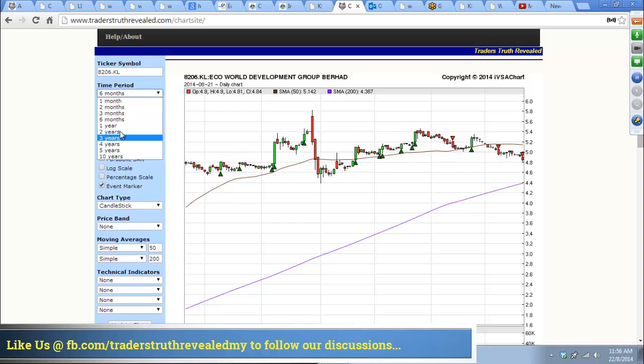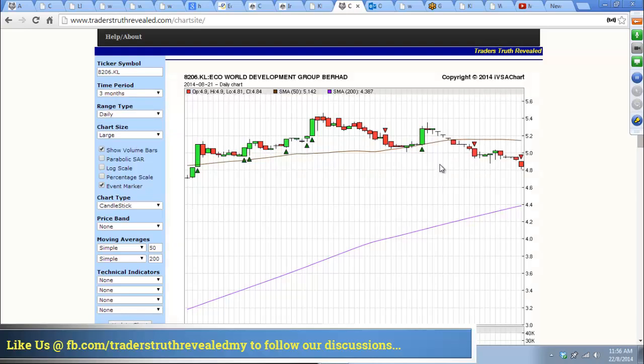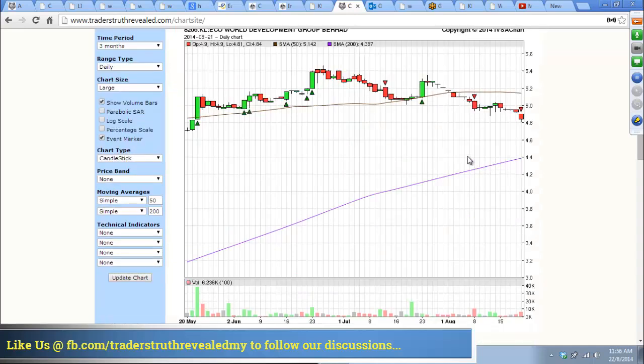Looking at a 3-month view: not that good. You see weakness coming in here. There's a breakdown, then another breakdown here.